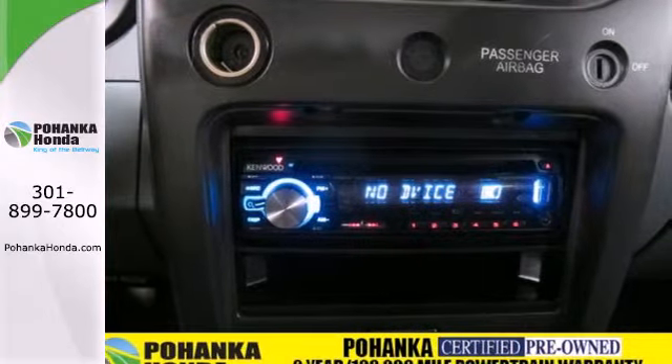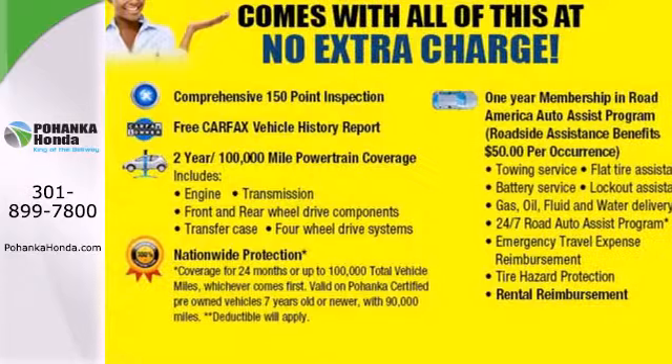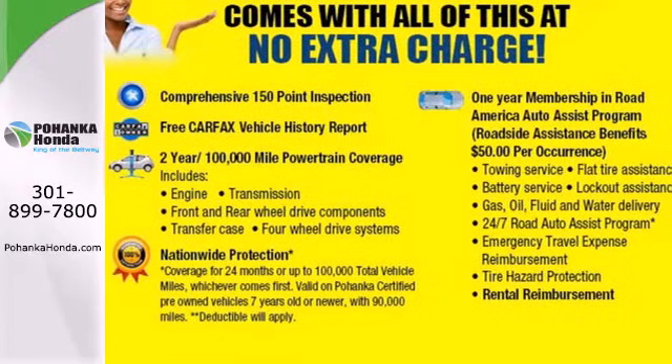Whether you're looking for a reliable truck for work, family, or your commute, this versatile Frontier is the perfect choice. Take it for a test drive today.